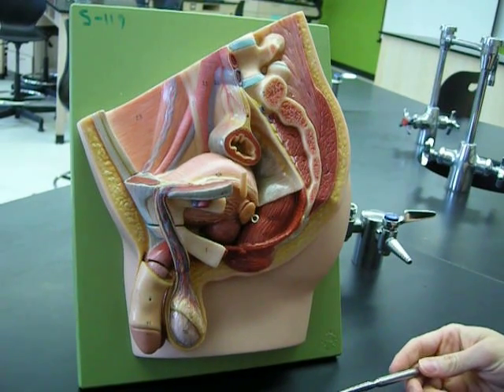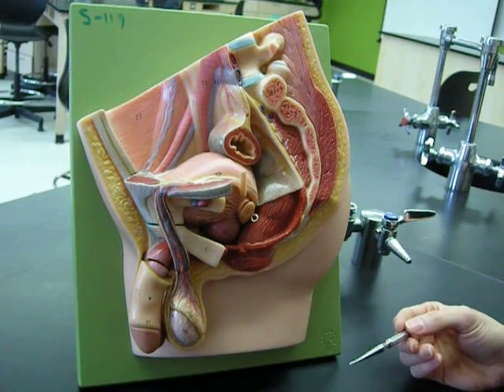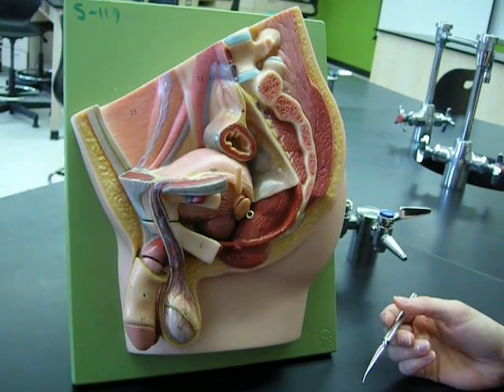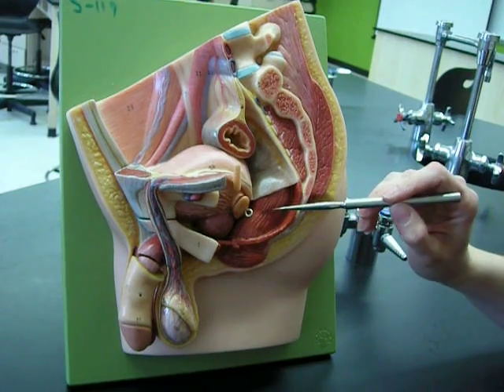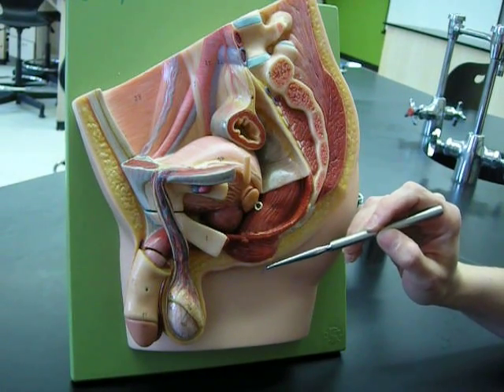What we're looking at here is the midsection or sagittal section of the male reproductive system. We'd like to start off with a couple of landmarks and determine our route. Here you can see the rectum, which is going to be our route for defecation, so fecal material would exit here.